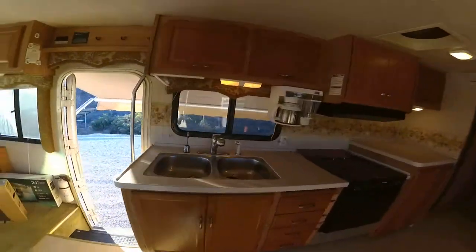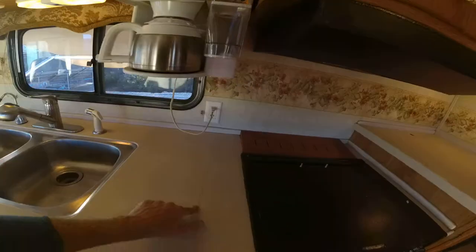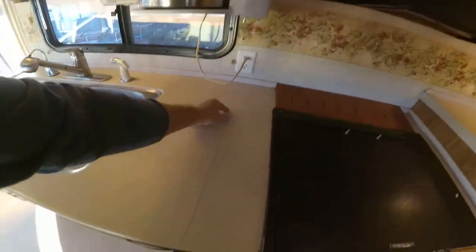Overall, very good coach. It's got Corian countertops, though there may be a crack or a line on there — you can see it.